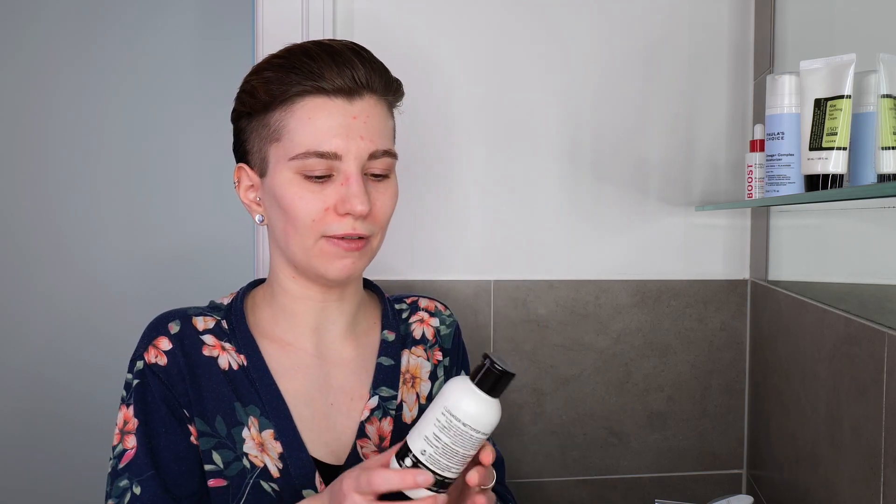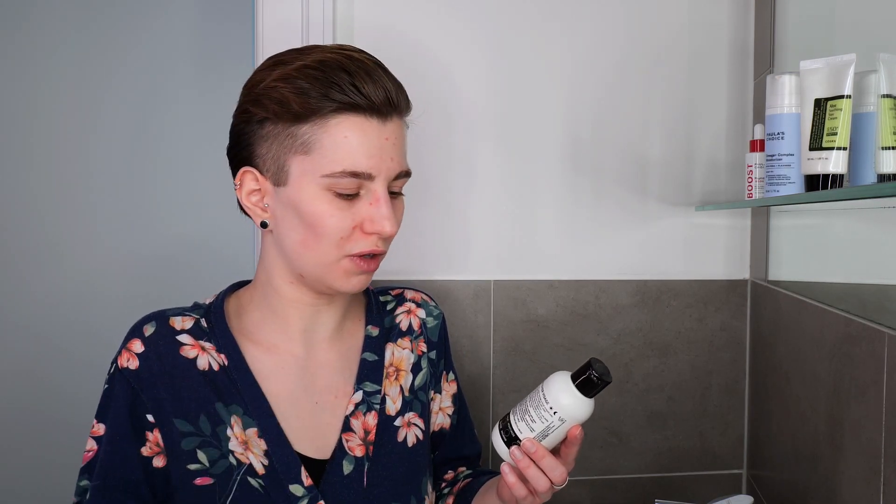I'm going to use the Inkiest Hyaluronic Acid Cleanser — that one is great for all skin types. If you're using a different one that's completely fine. Make sure that it does not irritate your skin nor dry out your skin in any way, because that's what a cleanser should not do. It should feel comfortable and properly cleanse your face.